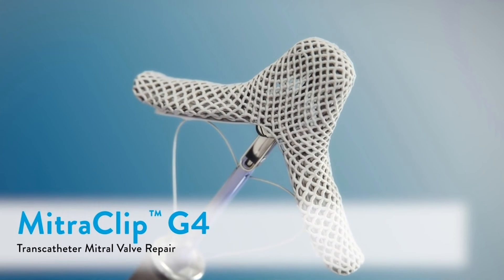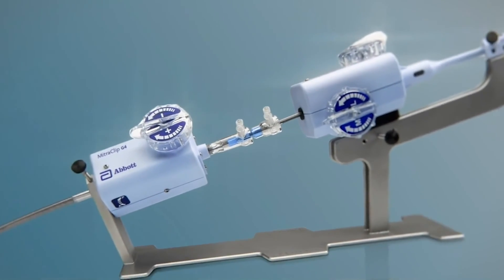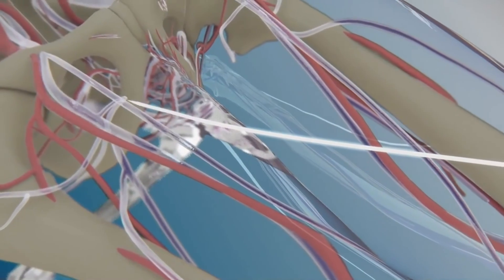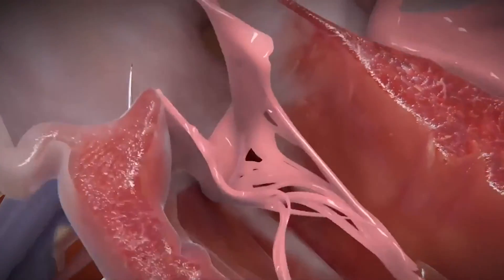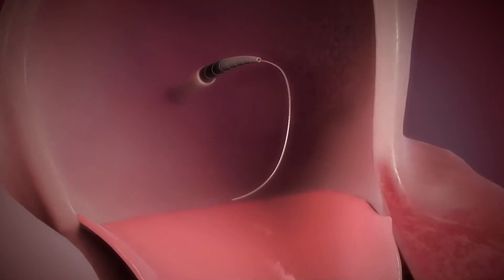The MitraClip G4 system by Abbott is a minimally invasive therapy to treat patients with severe symptomatic mitral regurgitation. This procedure takes approximately one to two hours and is done in a minimally invasive fashion. We insert the device through the right common femoral vein, where a catheter and wire will lead us up to the right atrium. We then make a puncture from the right atrium to the left atrium, which will heal over time once the catheter is removed. A wire is then inserted, and then the MitraClip sheath is inserted into the left atrium.